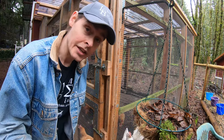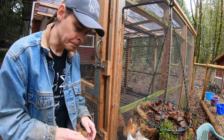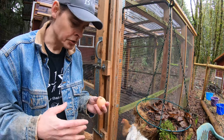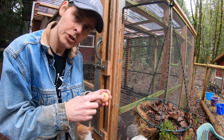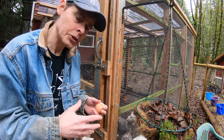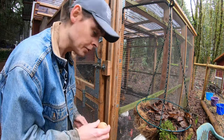Usually I'll try to collect eggs twice a day to help minimize broken ones. The longer the eggs are in the nest boxes, the likelier it is that the chickens will accidentally peck holes in them just moving them around with their beaks. Ones like this just have to be fed right back to the chickens.